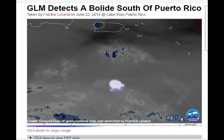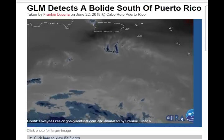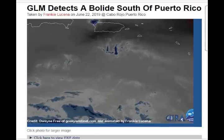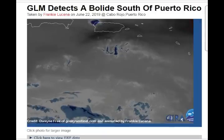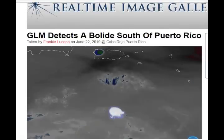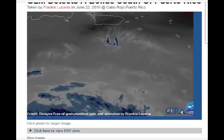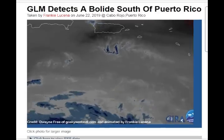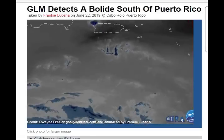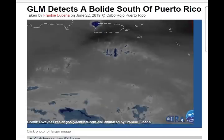And here we have what we saw over Puerto Rico — an asteroid strike that was seen basically the same day, a couple of hours before it came in. This was not very big, thank goodness, and it broke up into three pieces. It was picked up on the weather radar, as you can see, credited by Dwayne Free of Goski Sentinel, animated by Frankie Lucena.